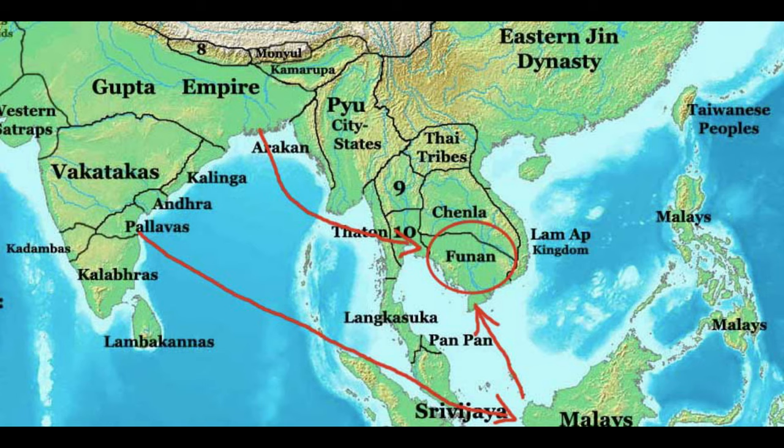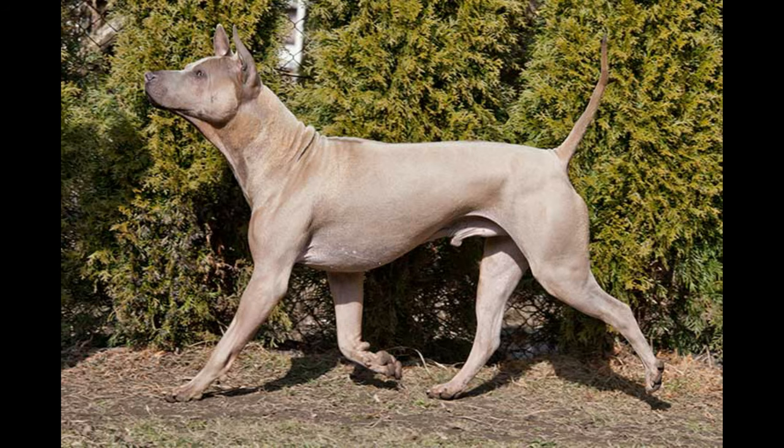The Phu Nan era existed along the southern part of Southeast Asia, in what is now known as Cambodia and the southeastern side of Vietnam, extending all the way over to Thailand and Burma. One of the interesting things about the Phu Nan empire is that it is written in Chinese history, and that is the hypothesis believed behind the origin of the Thai Ridgeback.